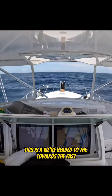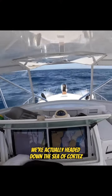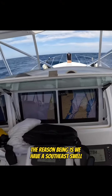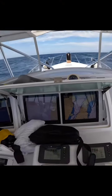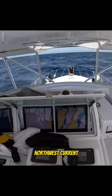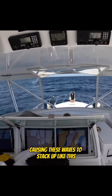We're headed towards the east — we're actually headed down the Sea of Cortez. But if you look, it looks like we're headed west. The reason being is we have a southeast swell hitting the northwest current, causing these waves to stack up like this.